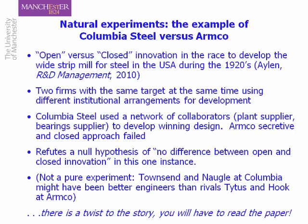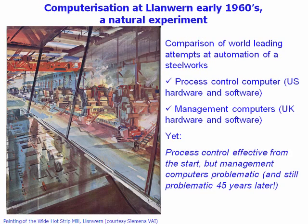What I did was look at the race to develop strip bill in America and reconstructed this as best I could. It didn't help that one of the companies had thrown away their archives. I went around the world and with remarkable good fortune found that some participants did still have archives in very strange places. In one way or another, the evidence seems to suggest that you can refute the null hypothesis that there is no difference between open and closed innovation. In this one case, what made the difference was networking — being open, drawing in innovation support from other companies in bearings manufacture and plant supply. The secretive company came last.